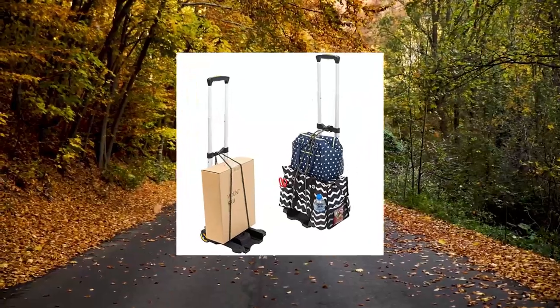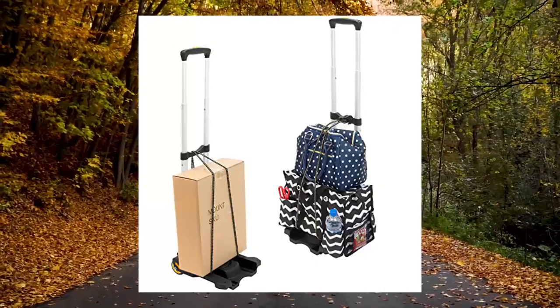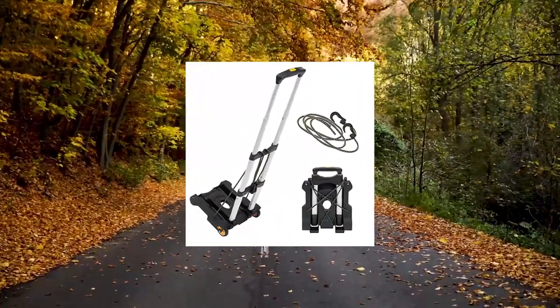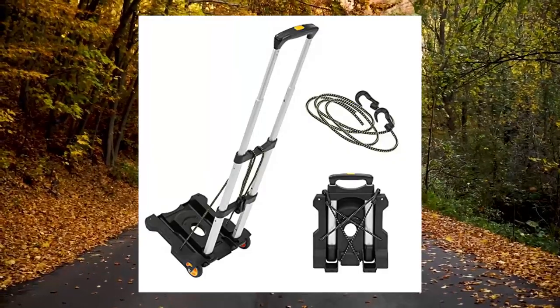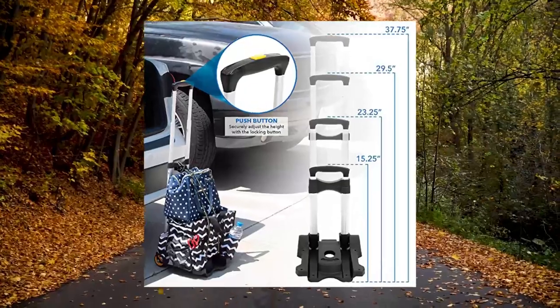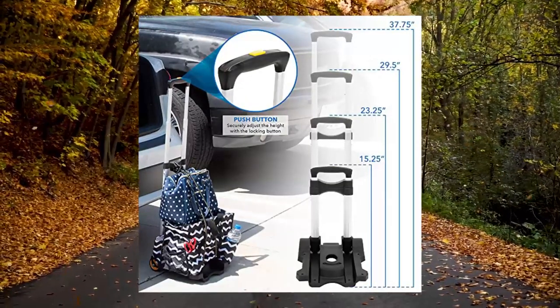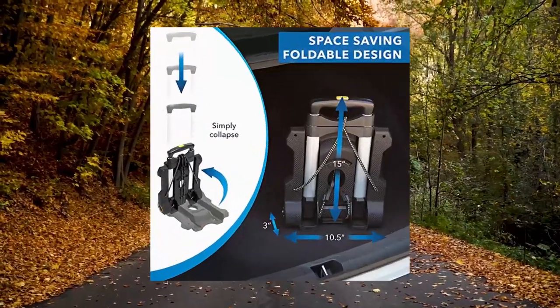Mount-It luggage cart with wheels — foldable and strong compact luggage cart holds 77 pounds. Lightweight and foldable: this folding hand truck folds up to a manageable size, great for storage and portability. Lightweight, weighing only 4 lbs and measures 17.5 x 9 inches when folded.